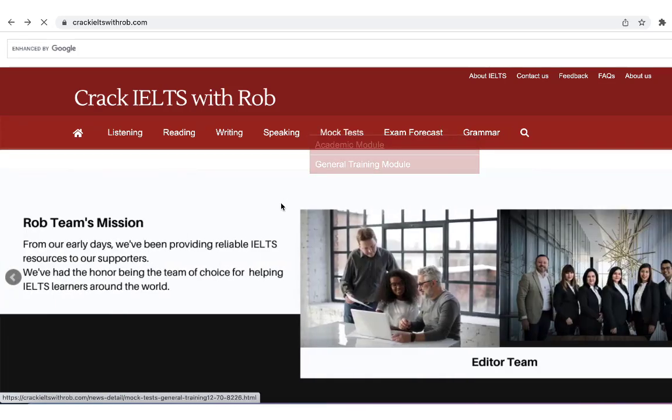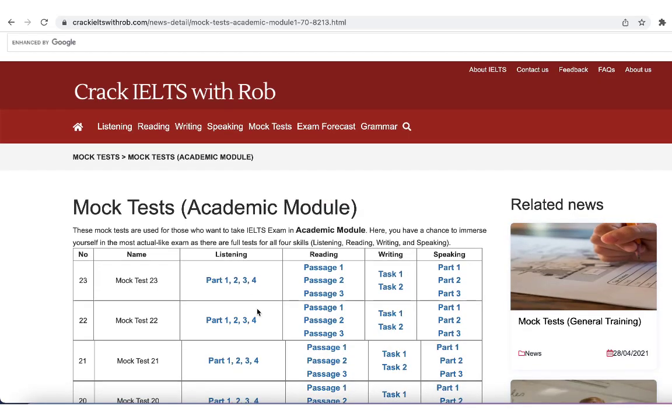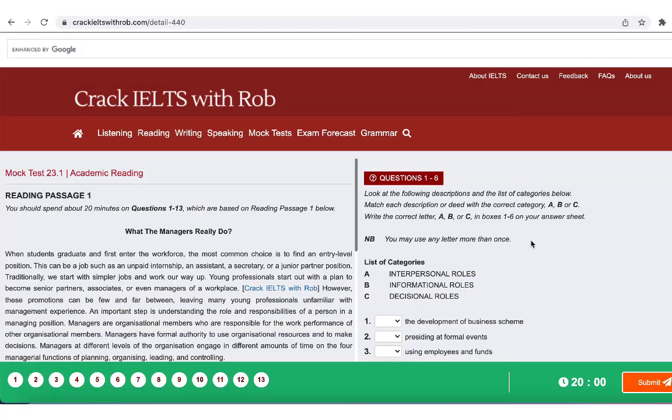The mock tests contain all four skills — listening, reading, writing, and speaking — for both Academic and General Training students. The tests are uploaded on Wednesday every week. Please keep in mind and drop by on time to get the latest tests.